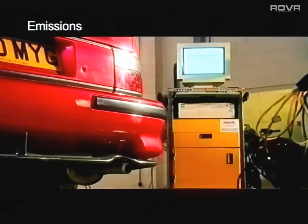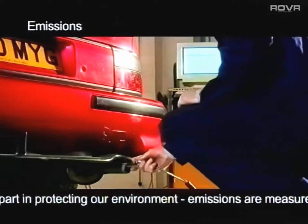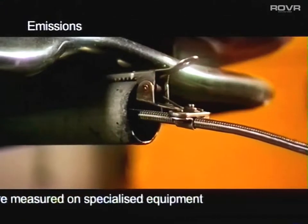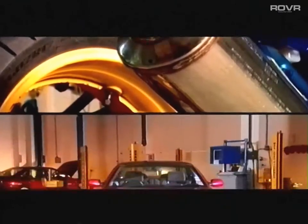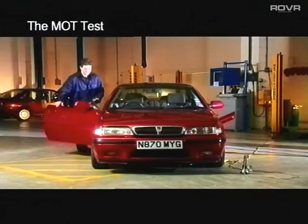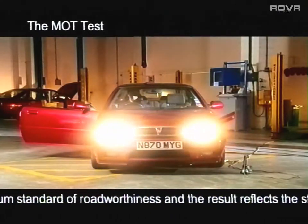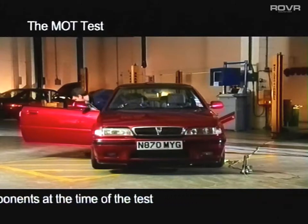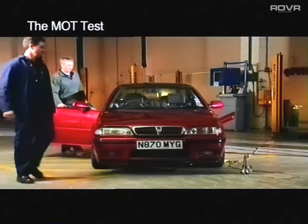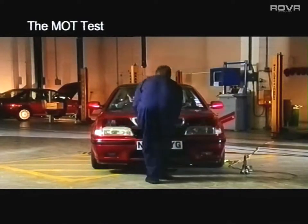The MOT test also plays a part in protecting our environment. Petrol, gas and diesel engine emissions are measured on specialised equipment. Motorcycle emissions are not part of the test. The MOT test is a minimum standard of roadworthiness and a pass or fail reflects the status of the components at the time the vehicle is tested. There's no stripping or dismantling carried out and it's a non-destructive test.